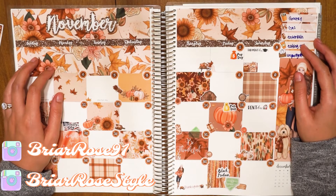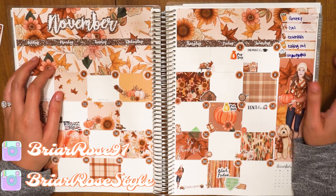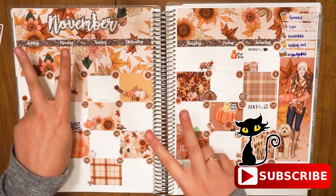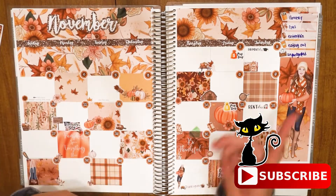Hey guys, it's Rosa and welcome to today's video. Today we are going to be checking in for week one and two of November. If you guys like these budgeting videos, make sure to give this video a thumbs up and subscribe if you haven't — you're the Briar Patch family and we have fun all the time. Let's go ahead and get started.